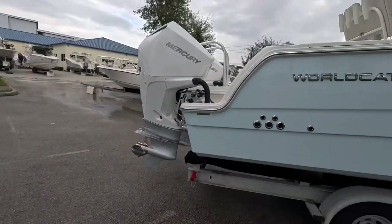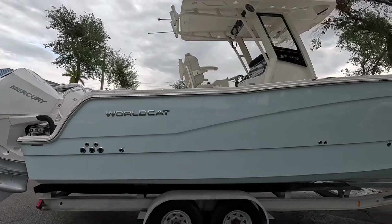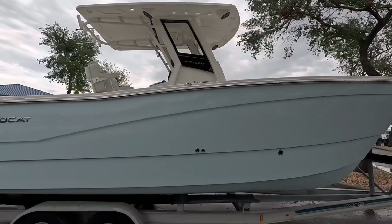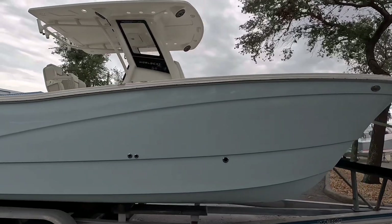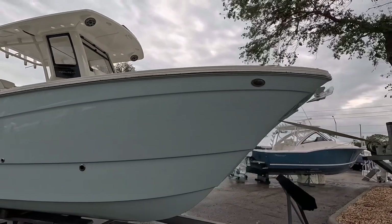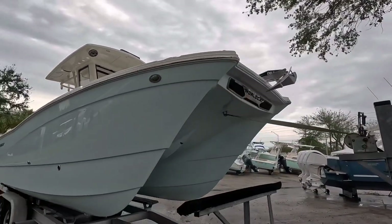All right, the next boat we're going to check out is the new 260 — or 26-foot WorldCat — and they have it here on a trailer. This is the new 260 CCX. You can see it in the nice WorldCat blue, the same color as mine. This one's got the white powder coating. I doubt it has the shadow package since it is white. But this is it on the outside — we'll do a little walk around.